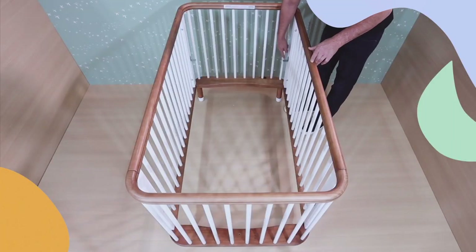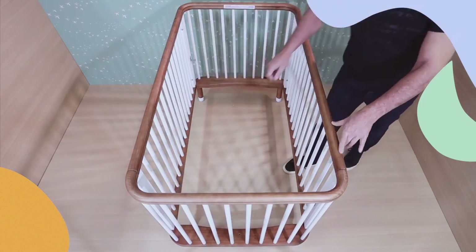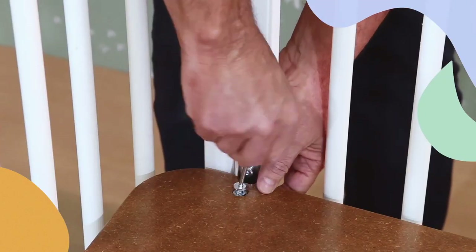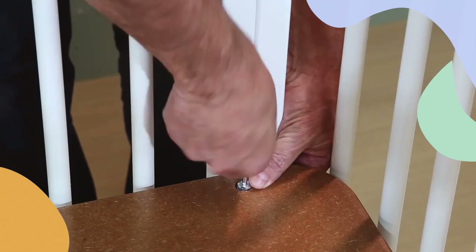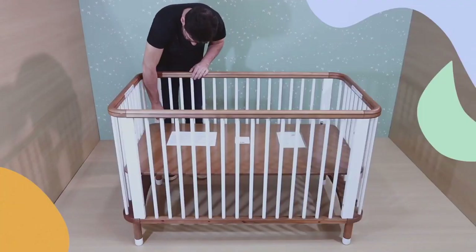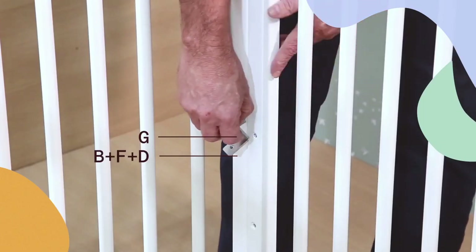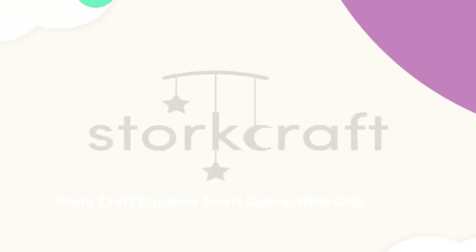Key specifications for the Nestig Wave Crib include a versatile conversion style that encompasses mini-crib, crib, and toddler bed configurations. Crafted from Brazilian hardwood, it offers durability and a touch of elegance. The crib provides two mattress positions for added flexibility, and importantly, the kit for conversion is included, simplifying the transition process. In essence, the Nestig Wave Crib stands out not only for its practical design and included features, but also for the personal testimony of its efficacy in real-life parenting scenarios.